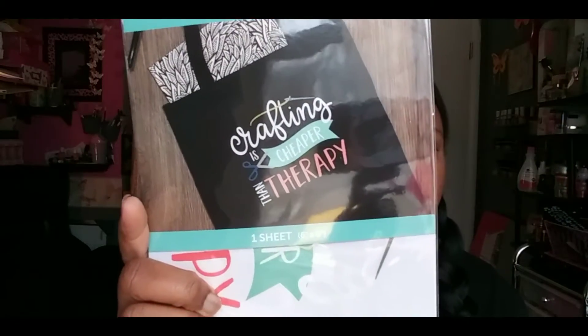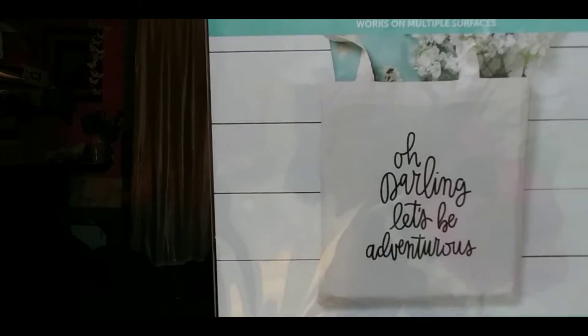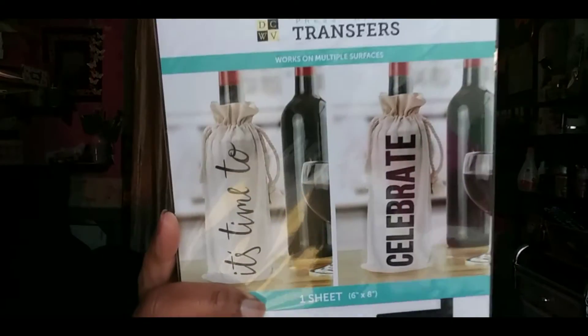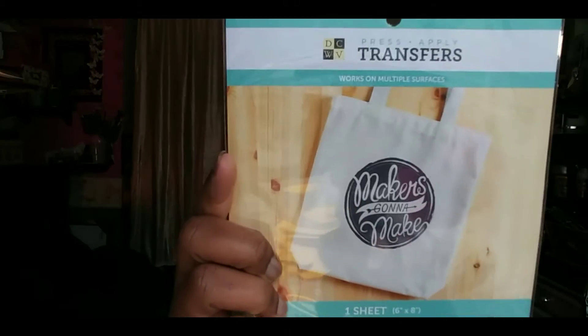I picked up a whole bunch of iron-on transfers because I want to make some t-shirts. The first one says 'Crafting is cheaper than therapy' — and that is so true. Then this one says 'Oh darling, let's be adventurous.' This one here says 'It's time to celebrate.' And then we have 'Makers gonna make.' I thought those were super cute.